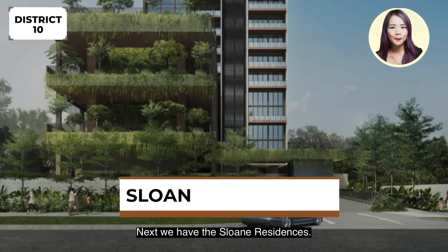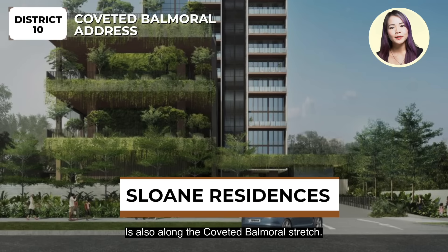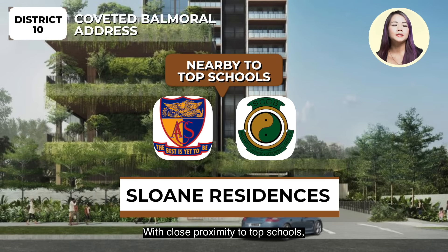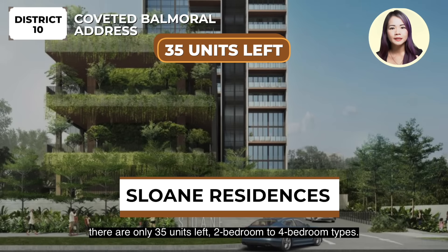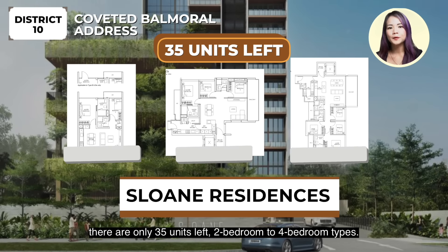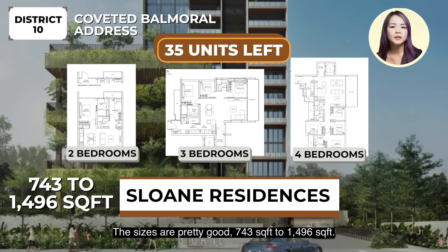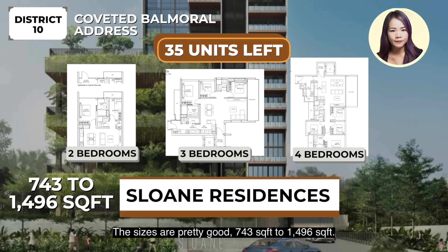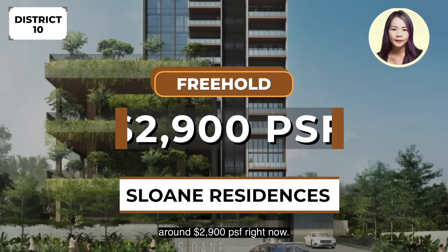Next we have the Sloan Residences. It's also along the coveted Buona Vista stretch with close proximity to top schools. There are only 35 units left, 2 to 4 bedroom types. The sizes are pretty good, 743 to 1,496 square feet. It's a freehold project, around $2,009 per square feet right now.